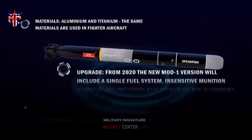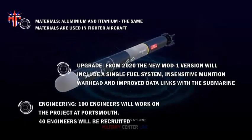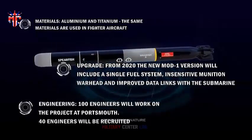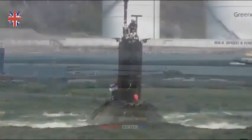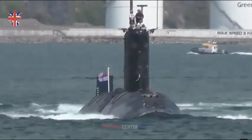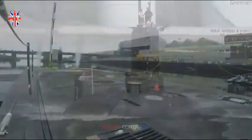Another option considered was retaining Polaris but fitted on a new submarine class. This option would have a cheaper initial capital cost, but would lack in terms of required capability and reliability. It was also concluded that any initial capital savings would have been lost beyond the 1990s, due to the high cost of sustaining a small stockpile of bespoke missiles kept only in British service.